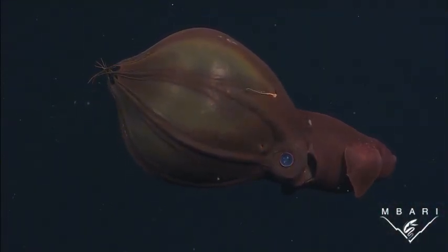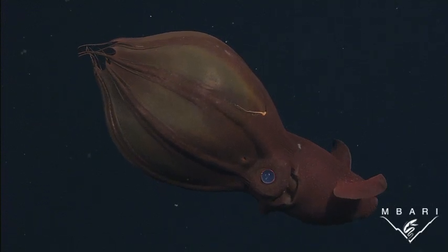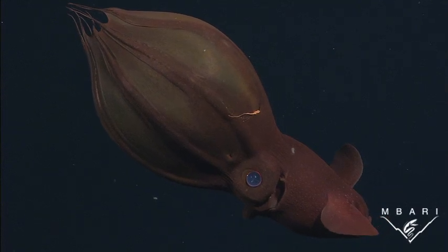Vampyroteuthis captures food, like small shrimps, by surrounding them with the webbing between its arms. Once prey are trapped inside the web, the ciri push them toward the mouth.